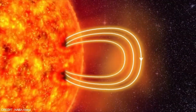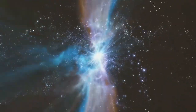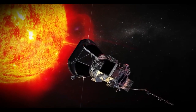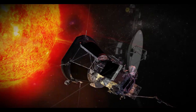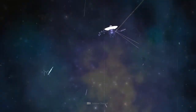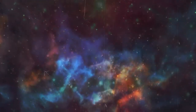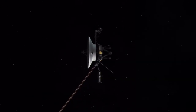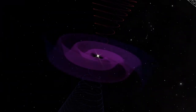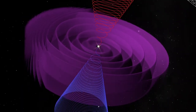Both Voyager spacecraft are equipped with identical instruments, including cameras, plasma detectors, and magnetometers. However, the operation of these instruments evolved over time. Voyager 1 switched off its cameras after completing its planetary mission to conserve power for its other instruments, so it did not capture images during its journey through interstellar space. In contrast, Voyager 2 kept its plasma instrument active during its crossing of the heliopause, yielding vital data on the density and temperature of interstellar plasma, which Voyager 1 was unable to measure directly.